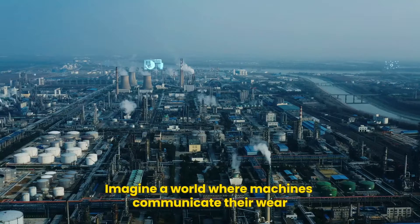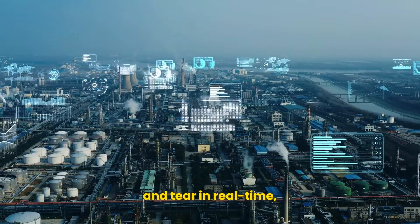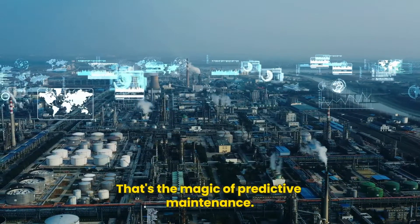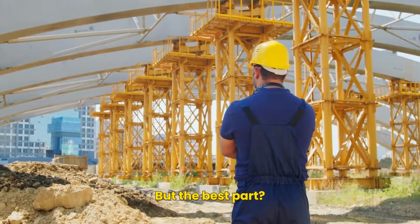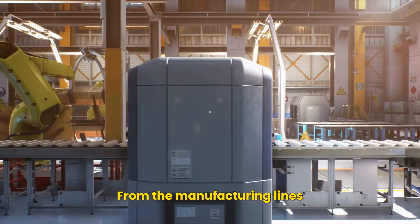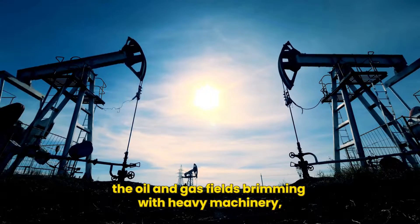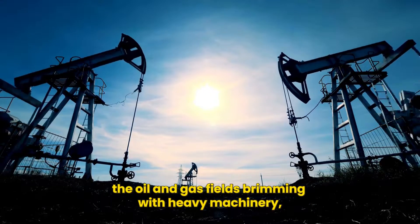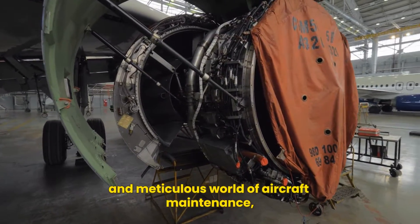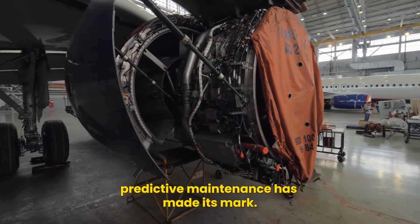Imagine a world where machines communicate their wear and tear in real time, allowing for just-in-time maintenance. That's the magic of predictive maintenance. But the best part? This isn't limited to a specific industry. From the manufacturing lines buzzing with automated robots, the oil and gas fields brimming with heavy machinery, to the precise and meticulous world of aircraft maintenance, predictive maintenance has made its mark.